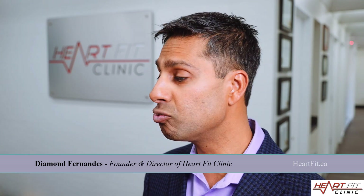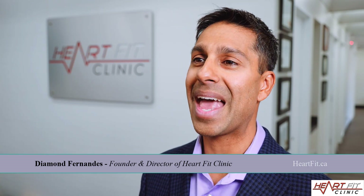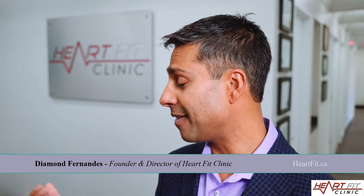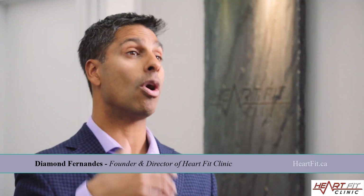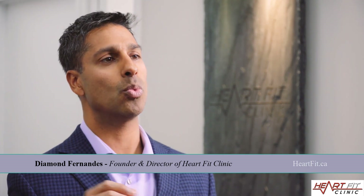More importantly, we want to grow new arteries so we can supply the arteries with an abundance of blood flow. That's what we do at the HeartFit Clinic. It matters not if you have a 10%, 30%, 70%, or 100% blockage. An angiogram should ideally only be done if you're having a heart attack, so we can address the culprit lesion with a heart stent or bypass surgery.